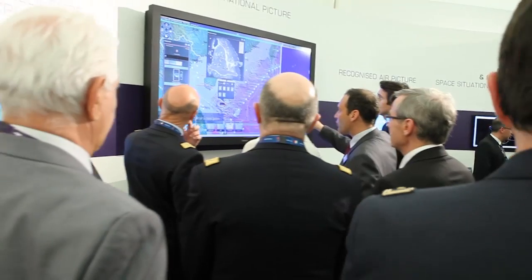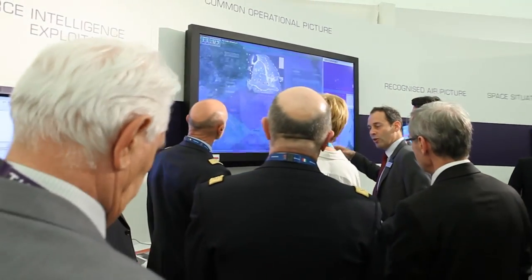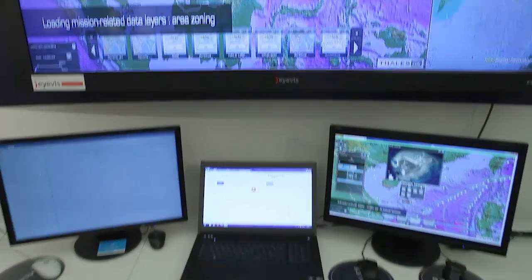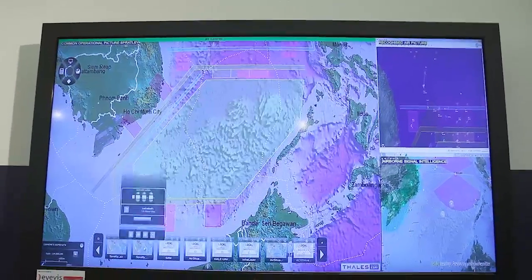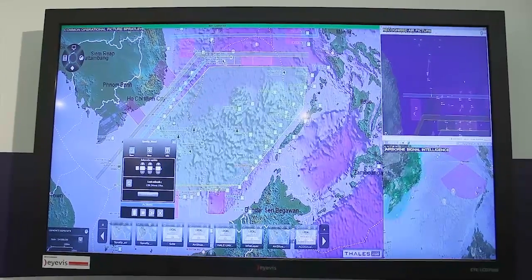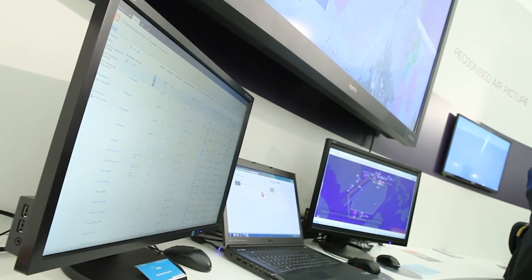In a theatre of operations, the decisions made by commanders are key to mission success. Those decisions rely on information superiority and situational awareness provided by multiple sources of intelligence.